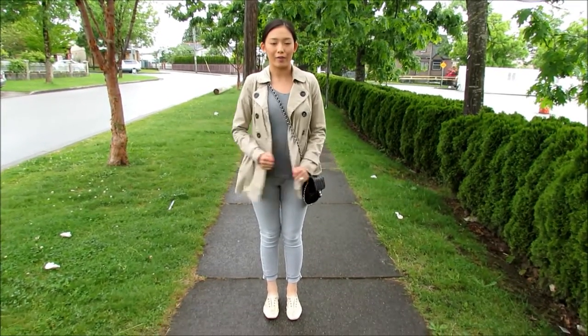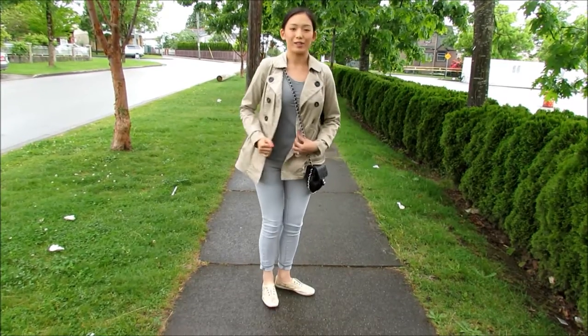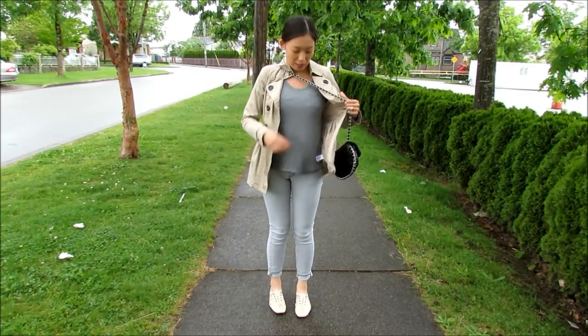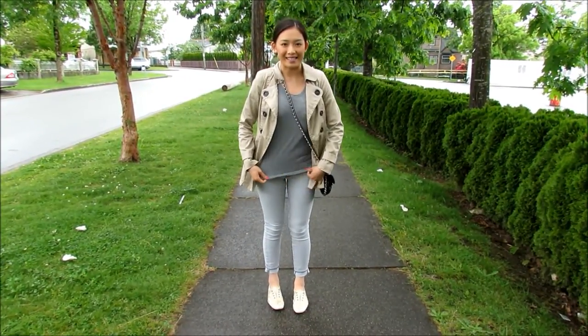I got it from Forever 21 and this is what the back looks like — I absolutely love it because it's so cute. And then for my t-shirt here, just a basic gray kind of pocket t-shirt. Got this from Forever 21 as well, because of my sister.